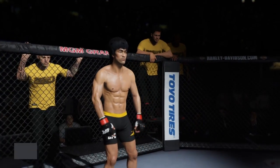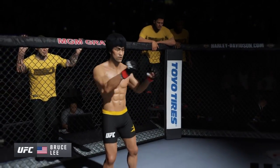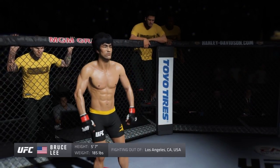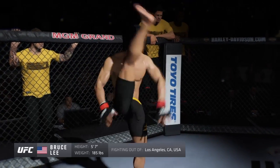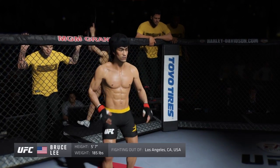And now introducing his opponent, fighting out of the red corner. This man is a mixed martial artist making his professional debut here tonight. He stands 5 feet 7 inches tall, weighing in at 185 pounds, fighting out of Los Angeles, California, USA — Bruce the Dragon Lee!